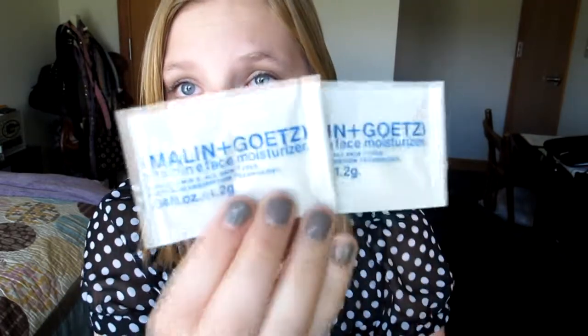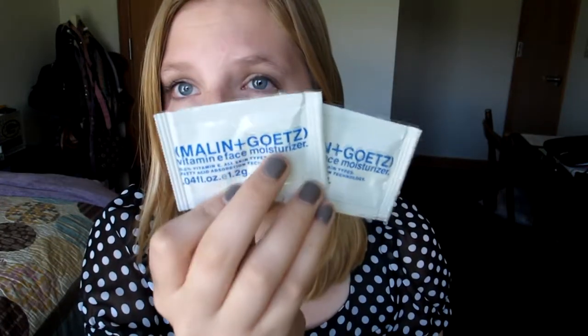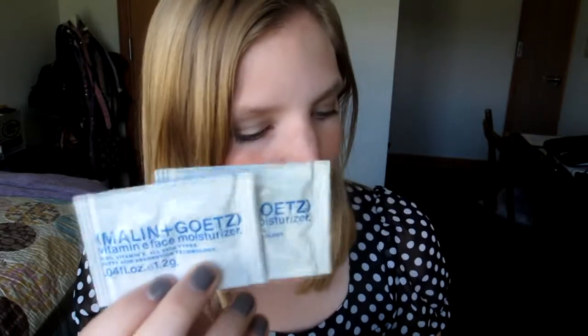The first thing is a face moisturizer — you just get two little sample packets like this. It is the Molly Gortez Vitamin E Face Moisturizer. This is supposed to nourish all skin types, and you just use it like a moisturizer. I'm really excited to try these — it looks like it has a good amount in both of them.